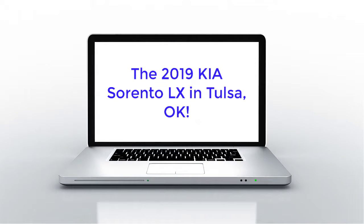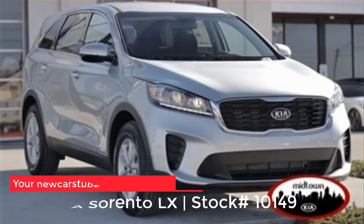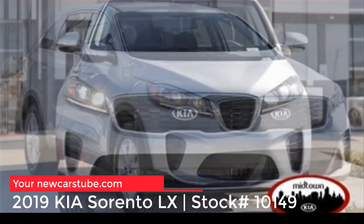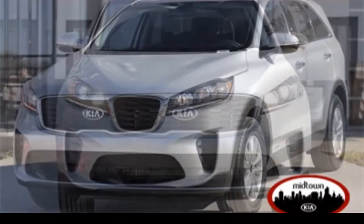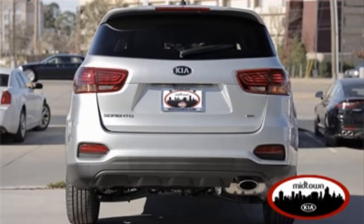The 2019 Kia Sorento in Tulsa. Have you been searching for a new Kia Sorento LX in Tulsa, Oklahoma or Broken Arrow? More importantly, have you been looking for the perfect new Sorento that includes family luxury, comfort, and affordability? If so, then this 2019 Kia Sorento at Midtown Kia of Tulsa is the SUV for you.